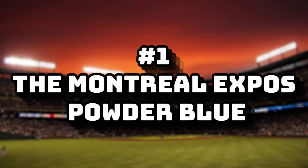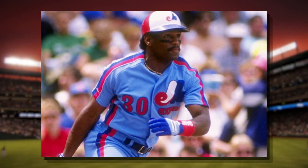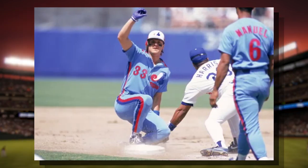Starting with away jerseys — it's hard to choose a top five because most of them are all the same, but here are my top five. Number one: Montreal Expos Powder Blue Aways. This jersey is one of the best away jerseys. The red, the white, the navy, and the baby blue make it one of the most iconic and memorable baseball jerseys of all time.